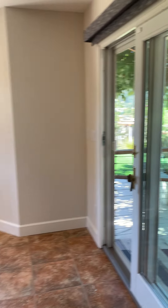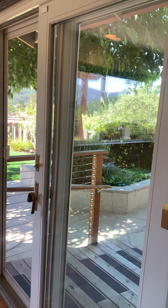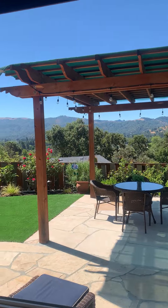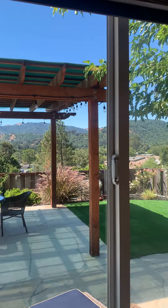Over here that leads to the outside backyard. And this is a glimpse of the view that I will take you out to in a second.